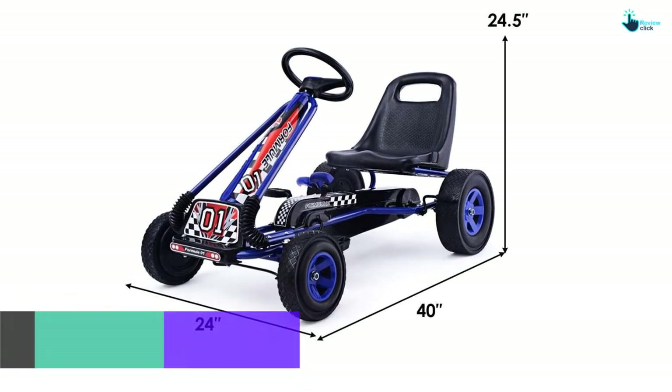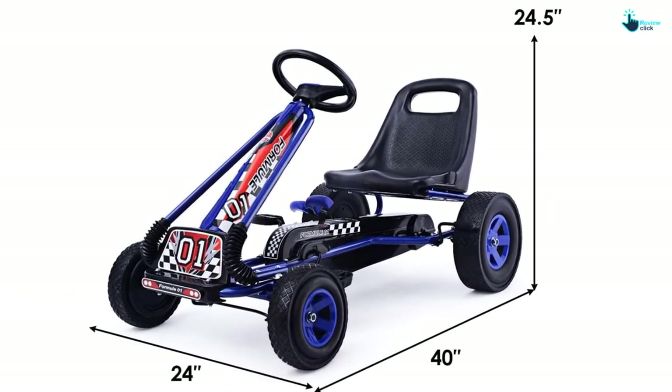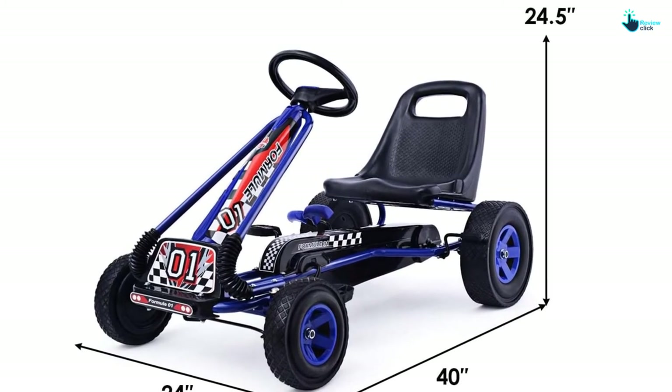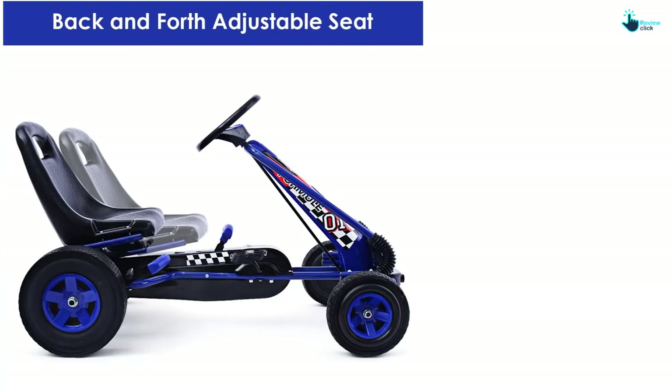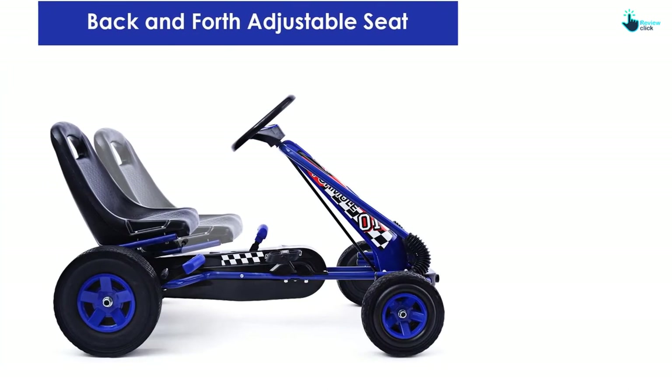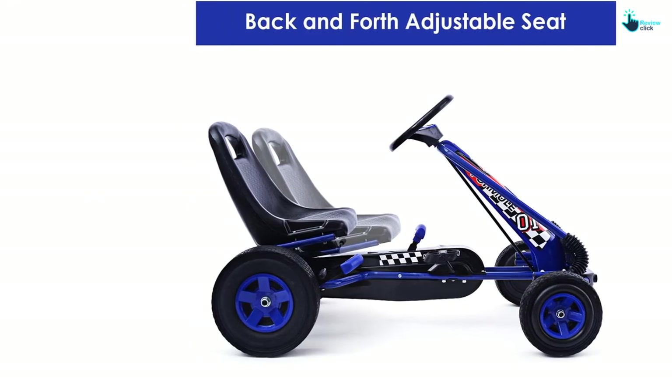The steering wheel is easy to operate, and your kids can pull back the handbrake to stop the cart. The seat is adjustable as well — you can choose between the two positions available. The anti-slip wheels are another advantage, as the wheels can handle any terrain. Thus, you cannot miss this one.